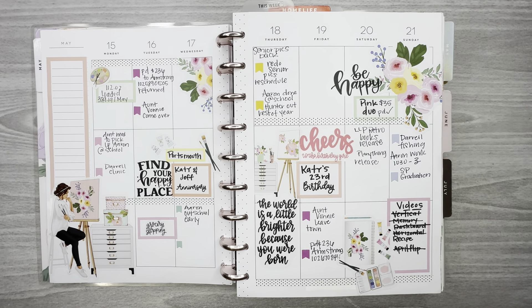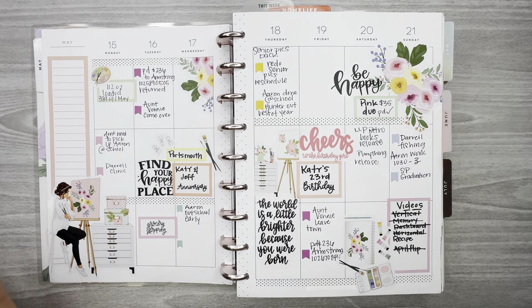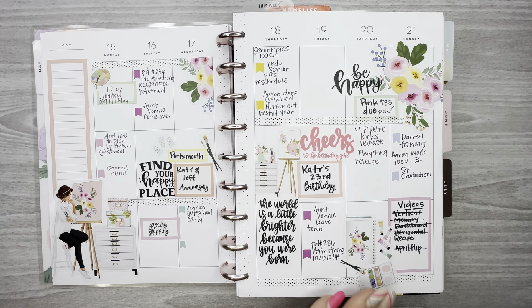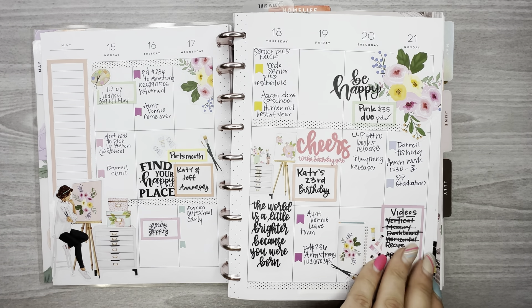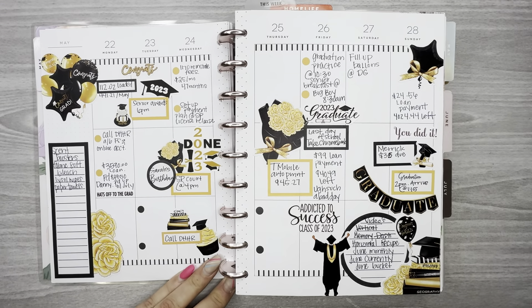This was my daughter's birthday week and I had to use the Crafty Babe sticker book from Live Love Posh. I used the painting ones because she loves to paint. Her and her husband's anniversary was the 17th and her birthday is the 19th, so this spread was very much for her.